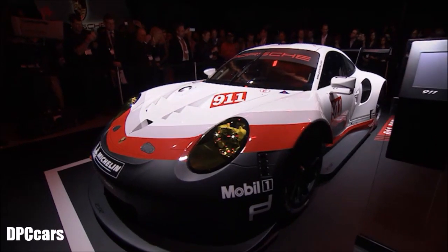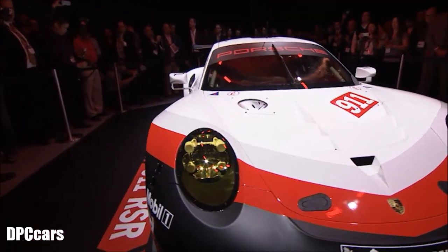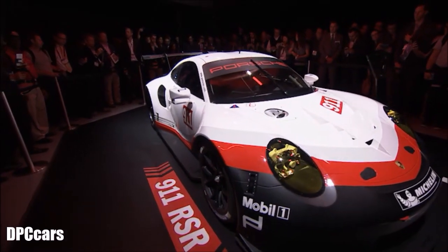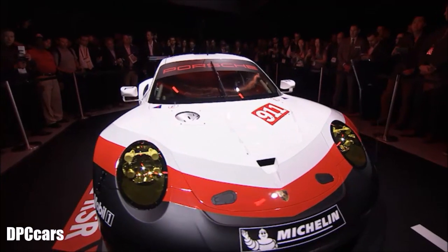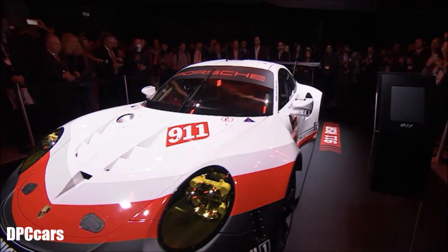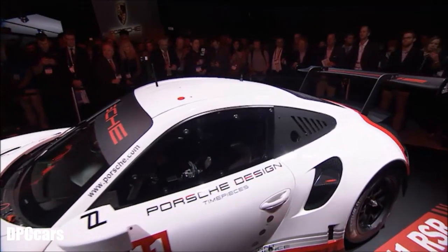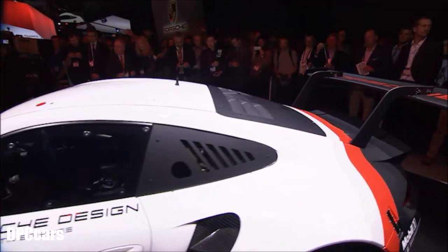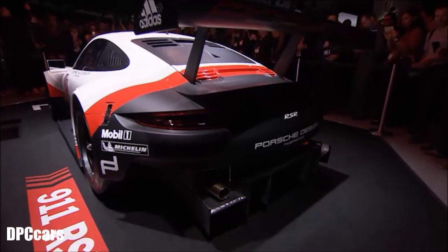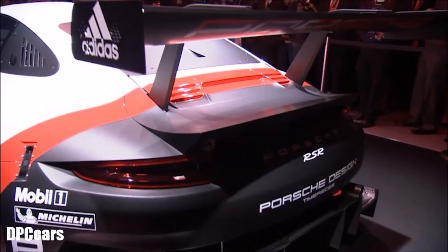So in order to continue to be in the forefront, we have optimized every parameter of the new RSR. The chassis, the body structure, the engine and transmission have all completely been redesigned from scratch. Applying all the freedoms the regulations allow enabled us to position the engine farther to the front of the vehicle. And this new engine placement created space for a large rear diffuser. So compared to the successful predecessor, aerodynamic efficiency has been significantly improved.